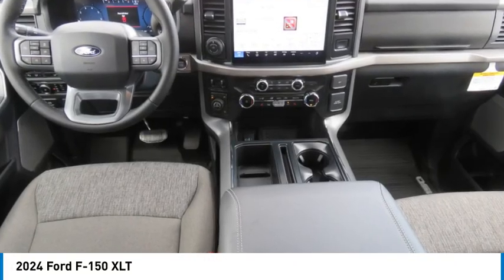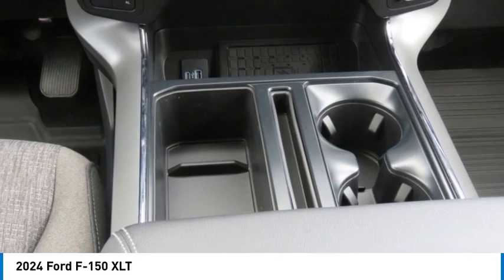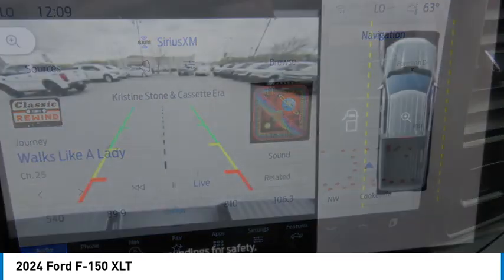Looking for the right vehicle? Check out the 2024 F-150. A Ford F-150 knows how to handle any situation. It's built to follow orders, no whining.